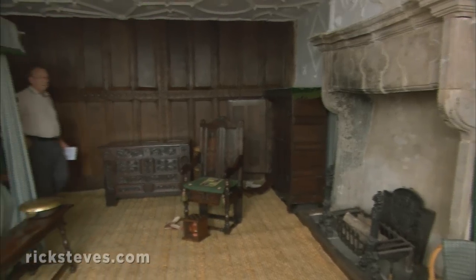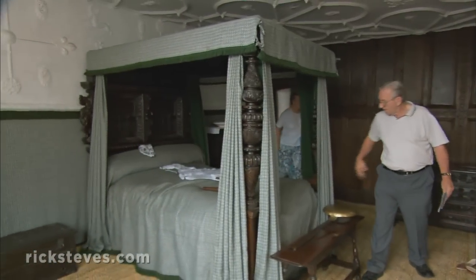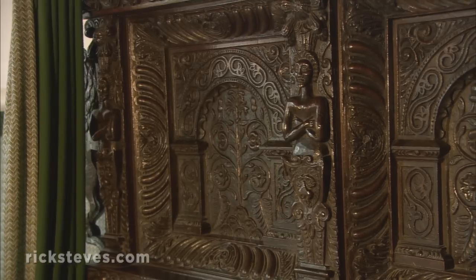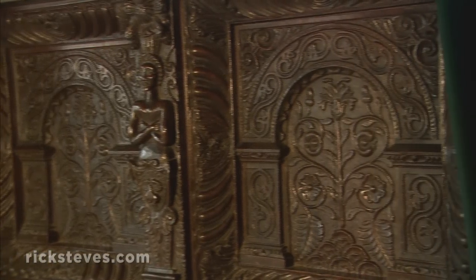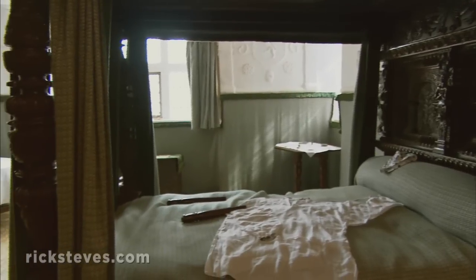The lady of the house's bedroom doubled as a sitting room, with a foot warmer by the chair and a finely carved four-poster bed. The curtains were drawn at night to keep out the bugs and keep in the warmth.